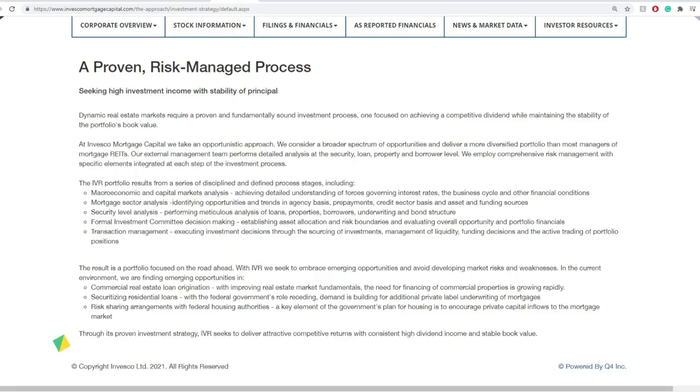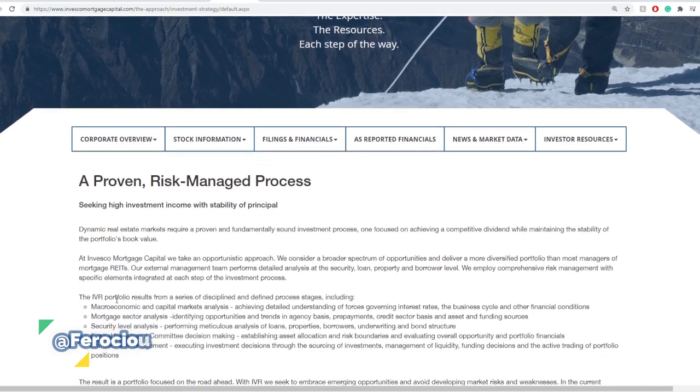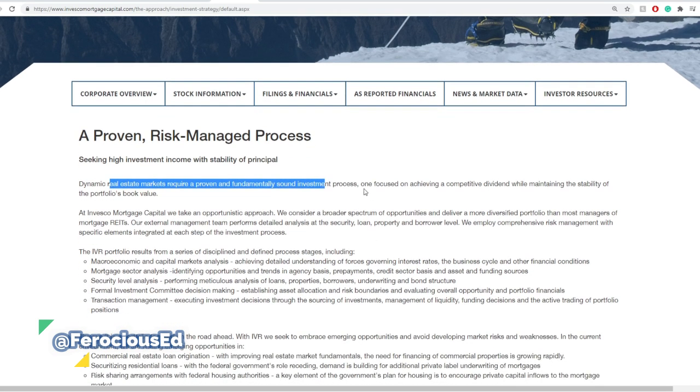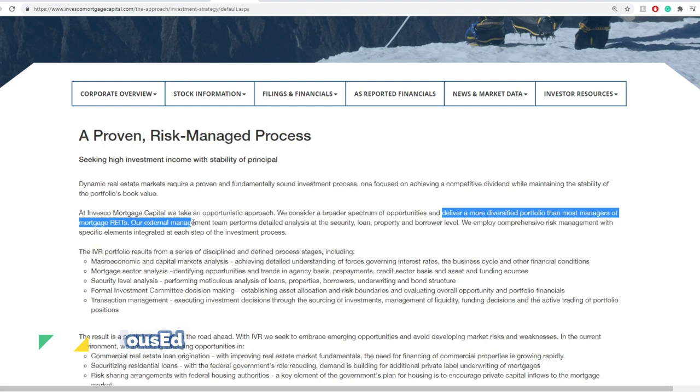Invesco Mortgage Capital — here is their investment income principle and basically their entire process of investment strategy. It goes something like this: a dynamic real estate market requires a proven and fundamentally sound investment process, one focused on achieving a competitive dividend while maintaining the stability of the portfolio book value. At Invesco Mortgage Capital, we take an opportunistic approach, considering a broader spectrum of opportunities and delivering a more diversified portfolio than most managers of mortgage REITs.